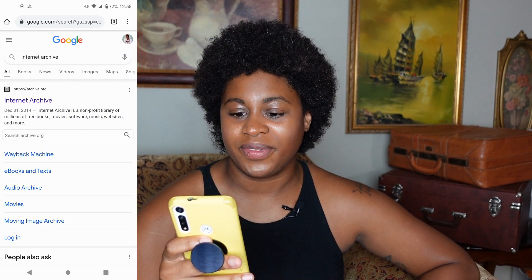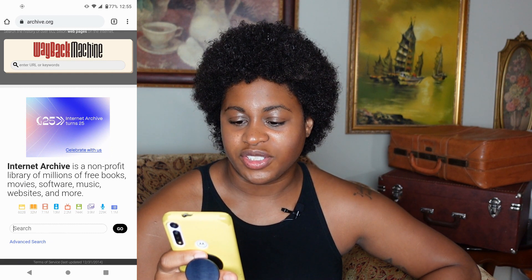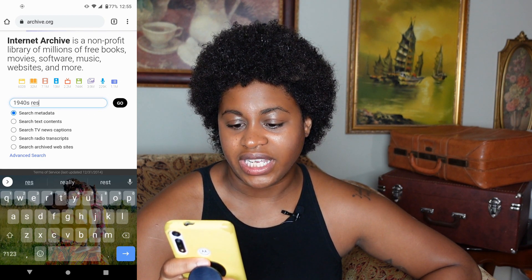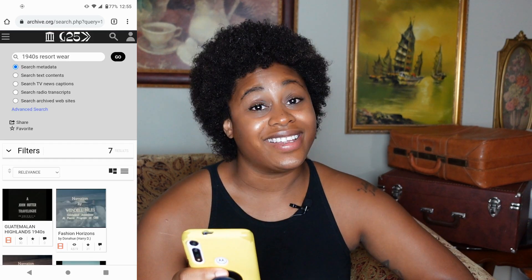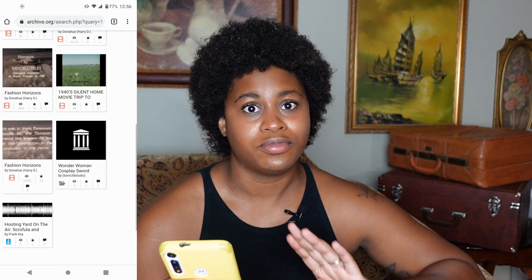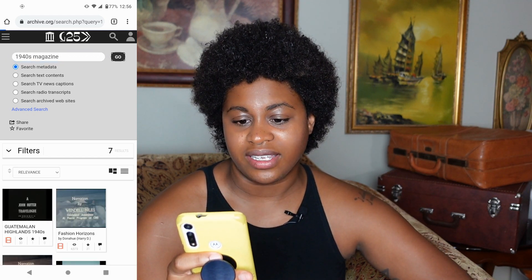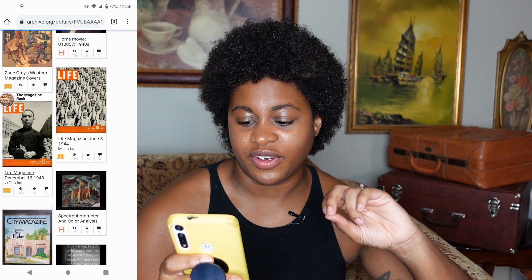We don't go for historical accuracy on this channel, but if I'm saying we're doing 1940s resort wear, I want to kind of be doing 1940s resort wear. So with that image in mind, I went ahead and looked up the Internet Archive, which is a really great resource if you're looking at anything for costuming. I typed in what I was looking for — 1940s resort wear — and it did not take me to 1940s resort wear whatsoever. So I changed my terms to '1940s magazine,' and I did get some options with that search term.